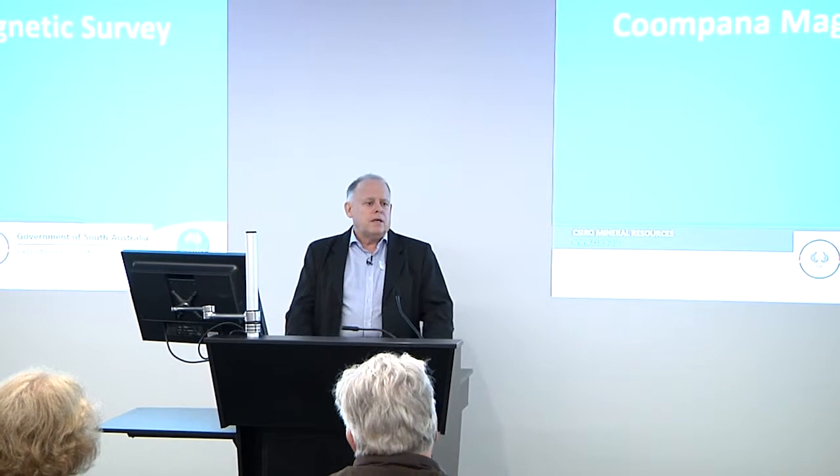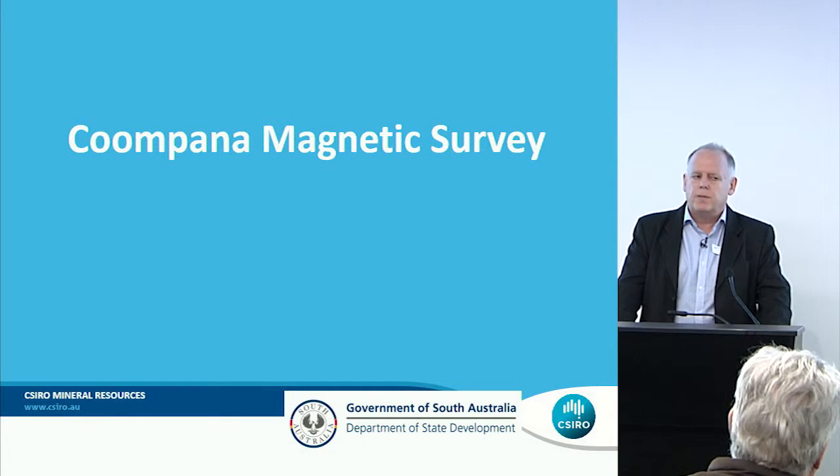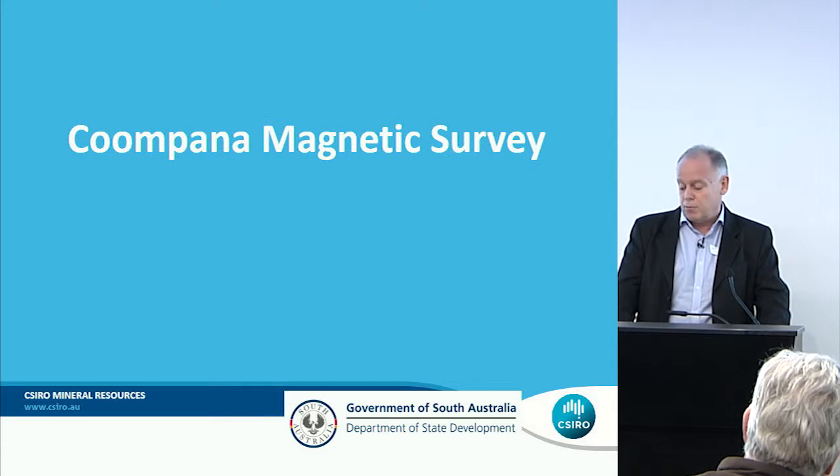Good afternoon. The work I'm going to present to you now is very much an ongoing study, and it's a study by Ryan's team plus myself collaboratively. I'm working on this project primarily because of my experience in the magnetic field expression of remnant magnetization, which is so prominent in this area.